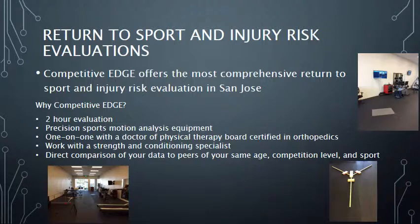The Competitive Edge return to sport test is the best in the Bay Area. Our comprehensive testing will ensure everything has been tested thoroughly so you know you're ready to get back into the game. The two-hour assessment will evaluate running form, agility, jumping, strength, balance, flexibility, and endurance.